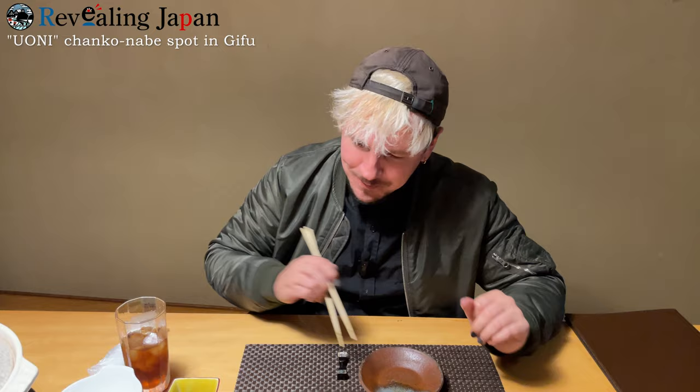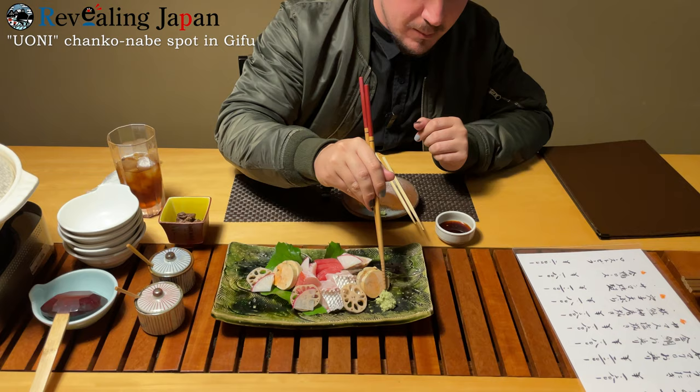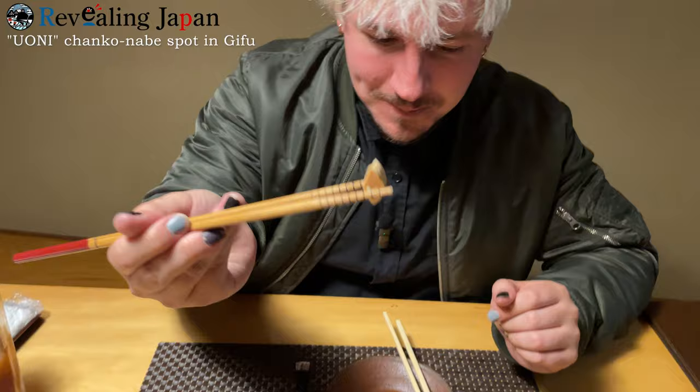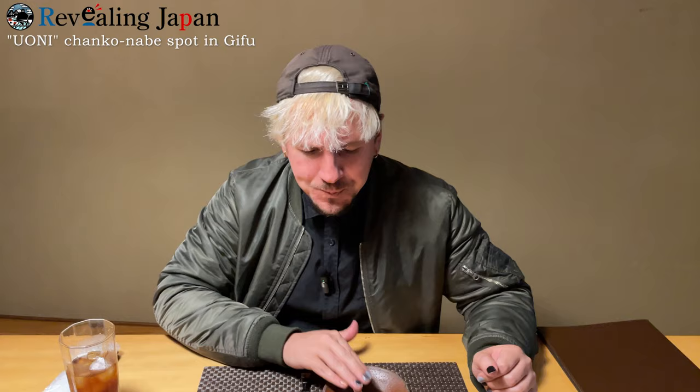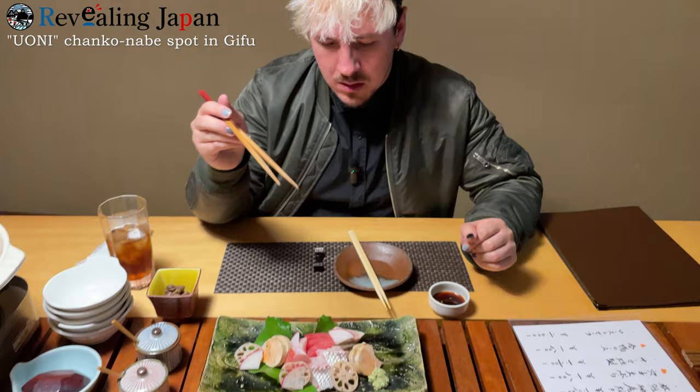I'm going to have half of the awabi kimo because I already know I'm not a fan of liver. Some of them are good; some of them foreigners may not like very much. But you have to try everything before you judge. Just a little bit of soy sauce. Wow — that's actually really good. It's kind of buttery. That's really, really good.